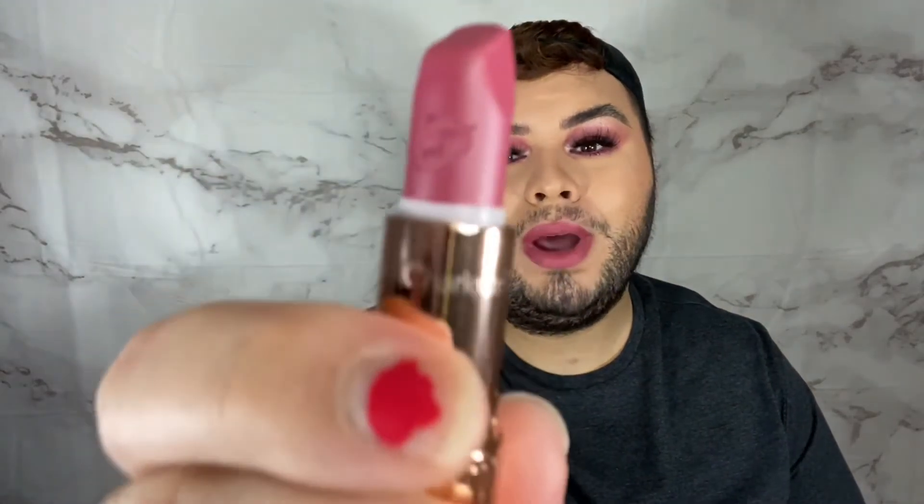Alright, you guys — that is on the lips now. Number one, I love the beautiful kiss stamp on here. This looks so beautiful on the lips and it's so comfortable — just such a pleasant experience. Every time I use Charlotte Tilbury products, I'm very happy not only with the quality of the product, but I'm extremely happy with the ingredients and the experience. The packaging of both of these is extremely beautiful and glamorous.